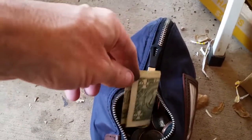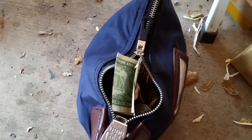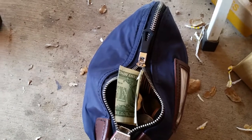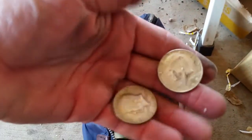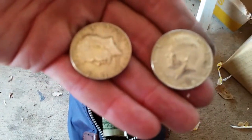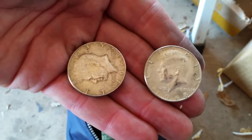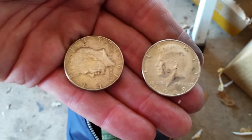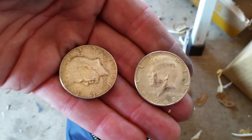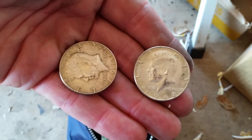Two boxes down, coins packaged up, and a dollar tucked in there — so that tells you I found something. Let's take a look at what I got: a 1968 and a 1969, so two pieces of silver in the second box. Hopefully the last two boxes will have something equally as good and fun.